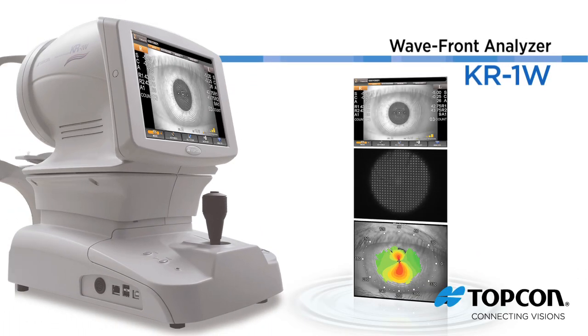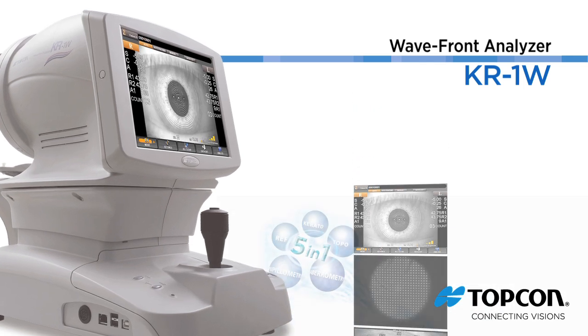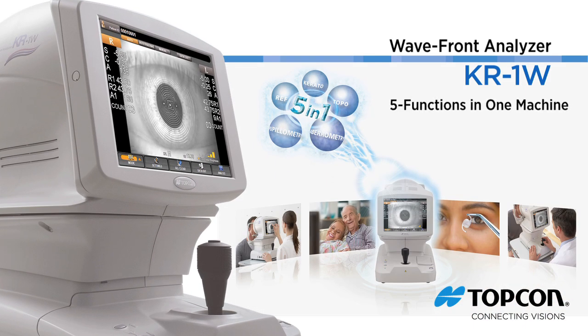TopCon introduces the KR1W Wavefront Analyzer with five functions to support the evaluation of the visual performance of the human eye.